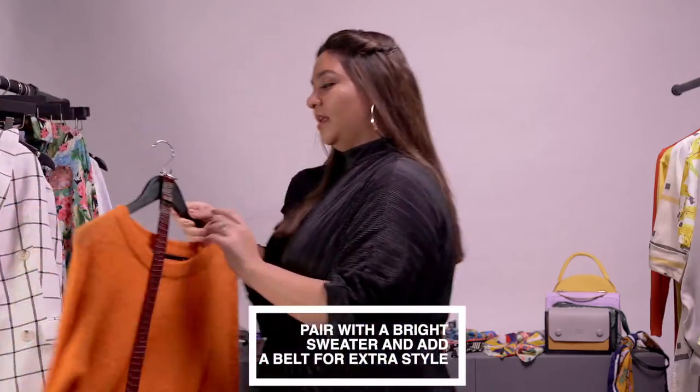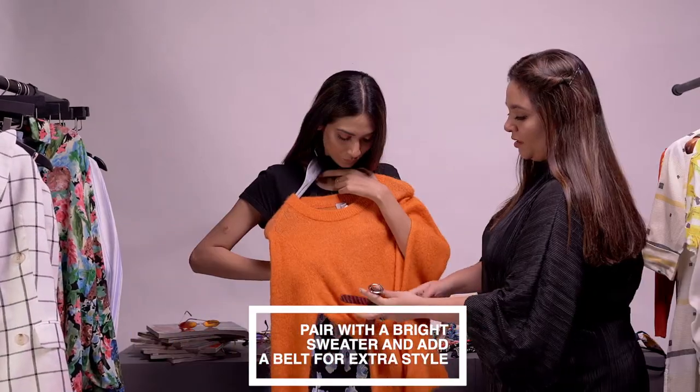Like I said, the midi skirt is the perfect summer staple. But the easiest way to take it to the cooler season is to wear it with a nice bright sweater. Add a belt for that extra style quotient. You could even wear it with sneakers to a really cold movie theater.